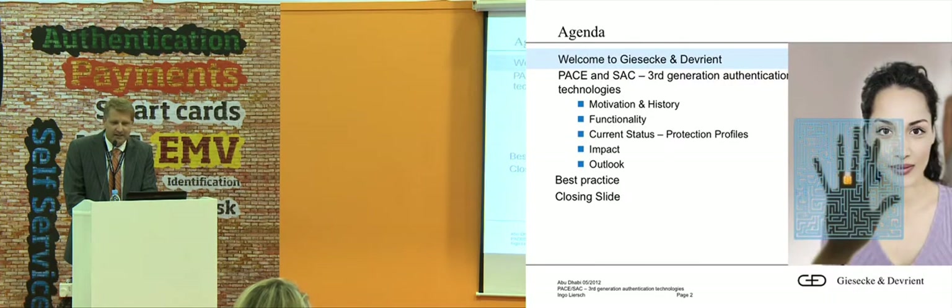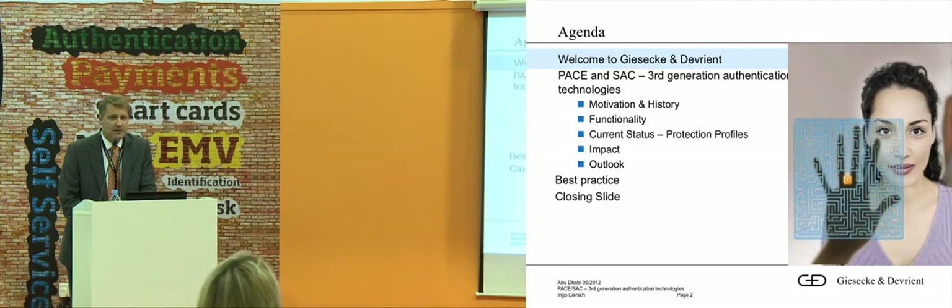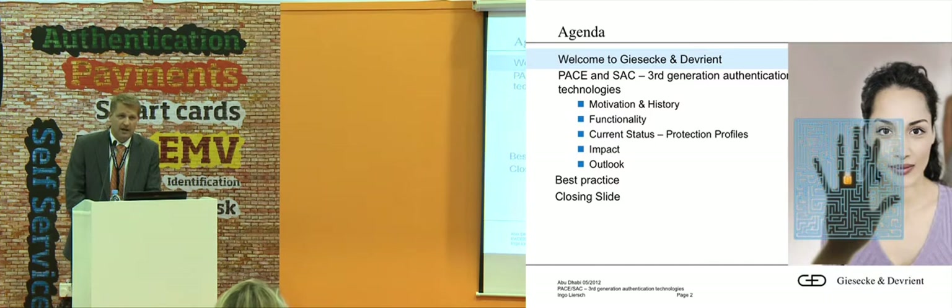That's the agenda. I just want to shortly tell you who is GND, what does GND do, and then we move to the topics of secure authentication protocols used in government documents — that's PACE and SAC — and I will explain what SAC and PACE are.